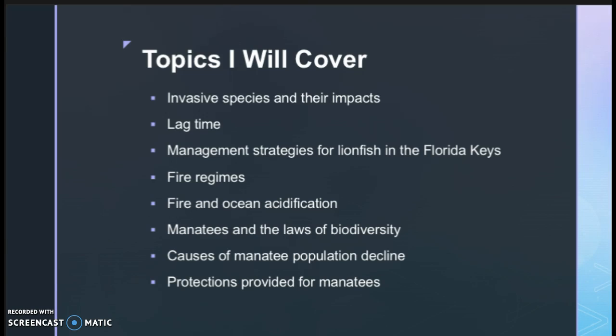I'll also cover fire regimes, fire and ocean acidification, manatees and the laws of biodiversity, causes of manatee population decline, and protections that are provided for manatees.